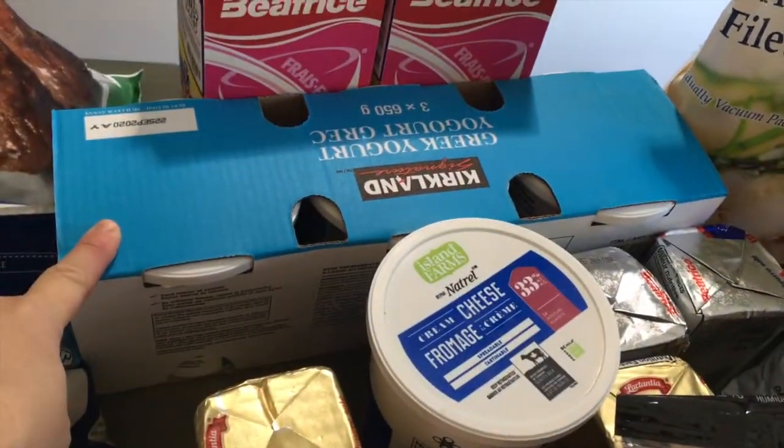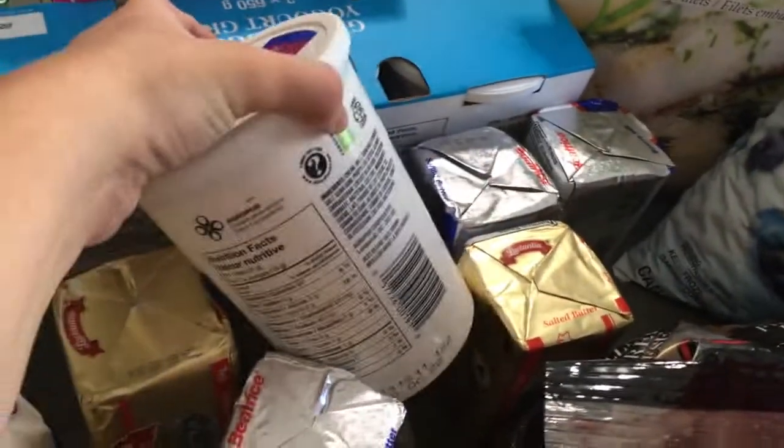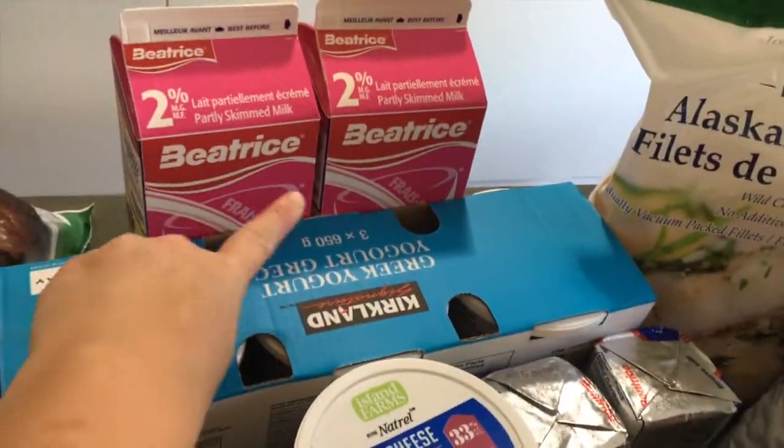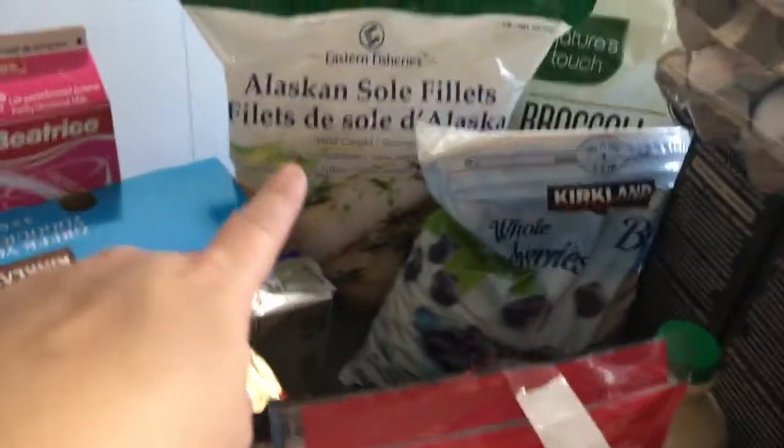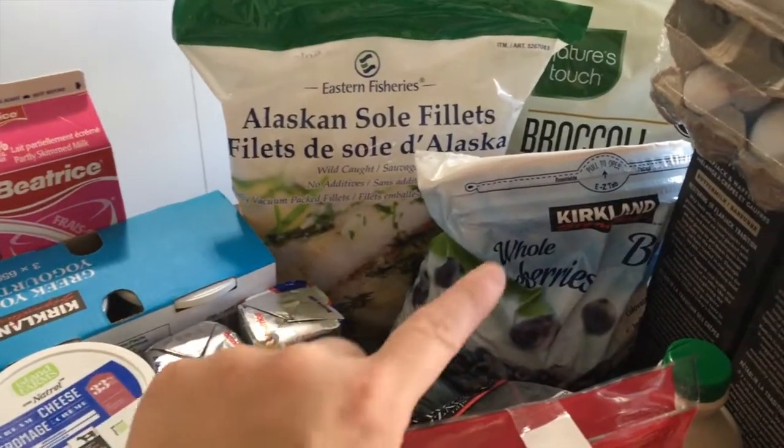We got three Greek yogurt, five things of butter, a big thing of cream cheese. Two things of milk — we don't go through a lot of milk, so we freeze and get smaller ones. We've got the Alaskan sole fillets and frozen blueberries.